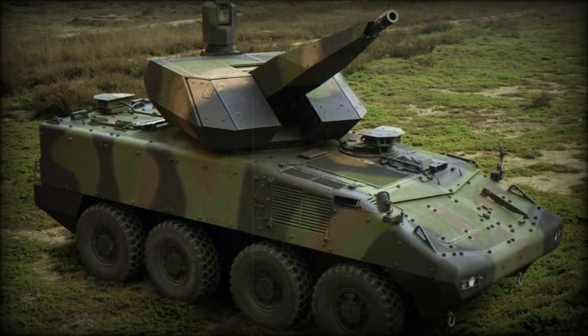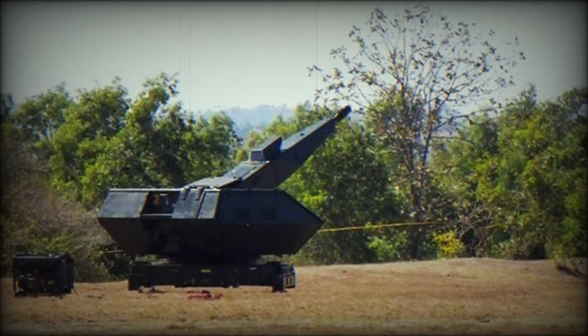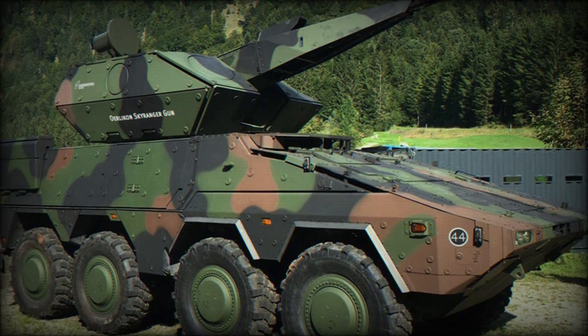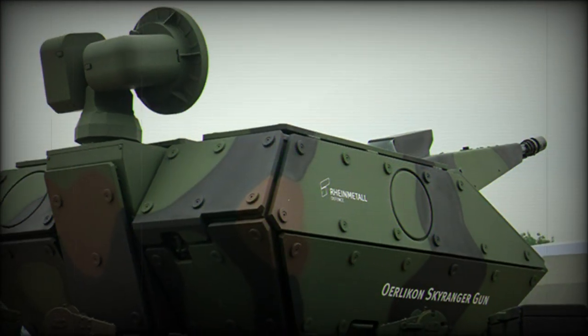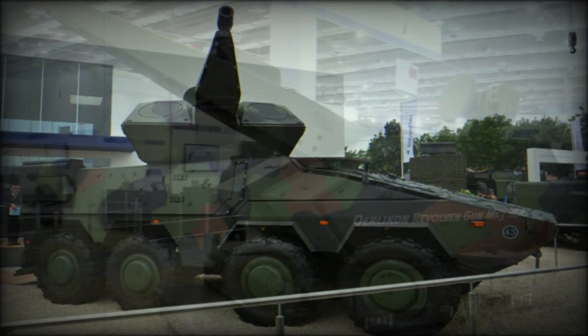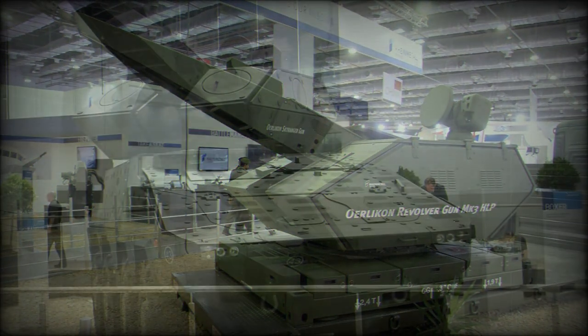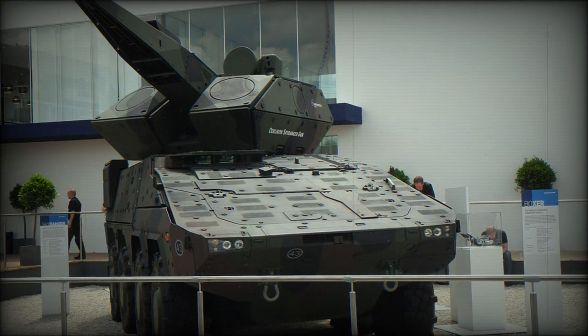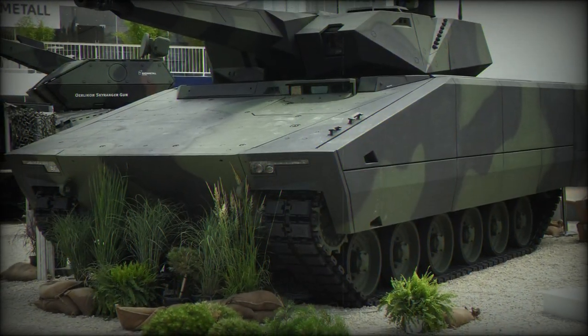The Swiss-originated Oerlikon Skyranger is billed as a Mobile Air Defense System — a weapons network developed around the qualities of mobility and modularity in a short-ranged fighting environment. The airspace-denial weapons and related systems are situated atop an 8x8 light-armored vehicle, allowing for quick relocation of the system, providing an inherent amphibious capability for cutting across water sources, and cross-country traversing to keep up with the main fighting force.